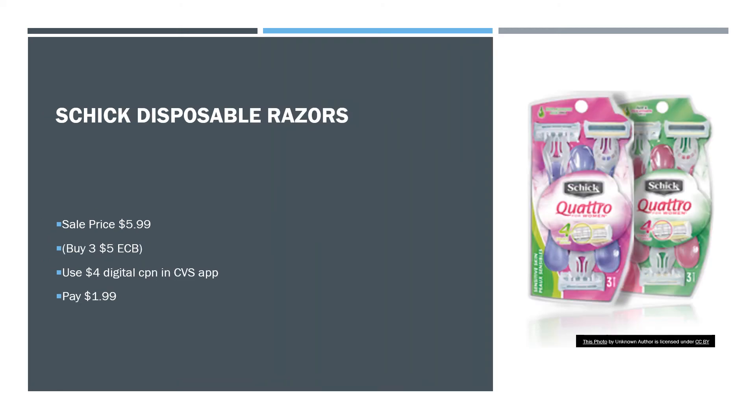We have Schick Disposable Razors on sale — some of them will be $5.99. There's also a buy three, get a $5 extra care buck deal, but I would probably only do that in-store where you can stack digital and insert coupons. For staying at home, use the $4 digital coupon in the app and you'll pay $1.99.